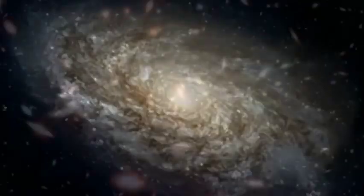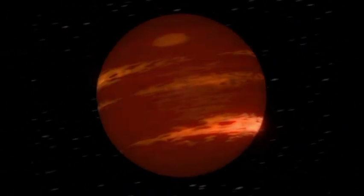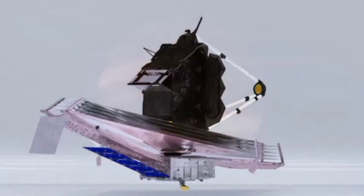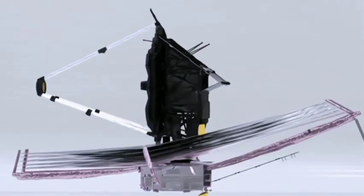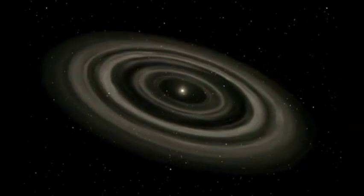The JWST has quite recently delivered its very first picture of the Whirlpool Galaxy. This notable galaxy was first caught by the Hubble Space Telescope. However, the JWST's infrared vision has uncovered much more detail. The picture shows the Whirlpool cosmic system in an entirely new light, uncovering star clusters rising up out of their natal clouds and the wild interaction between the galaxy and its neighboring dwarf galaxy, NGC 5195.